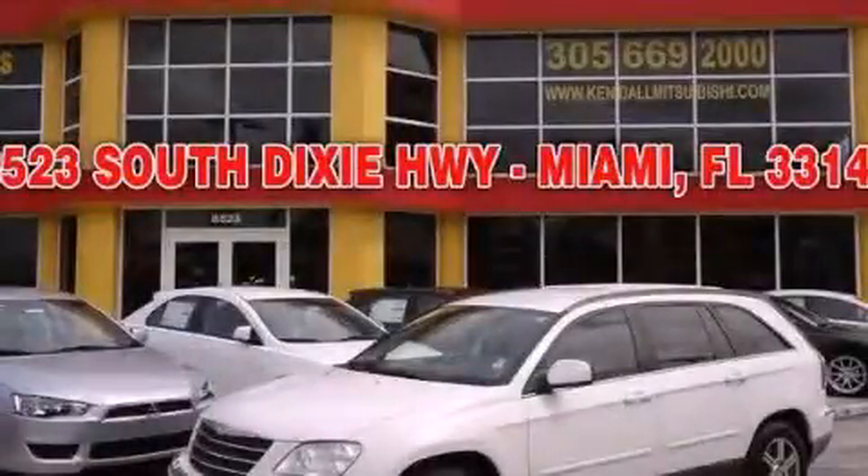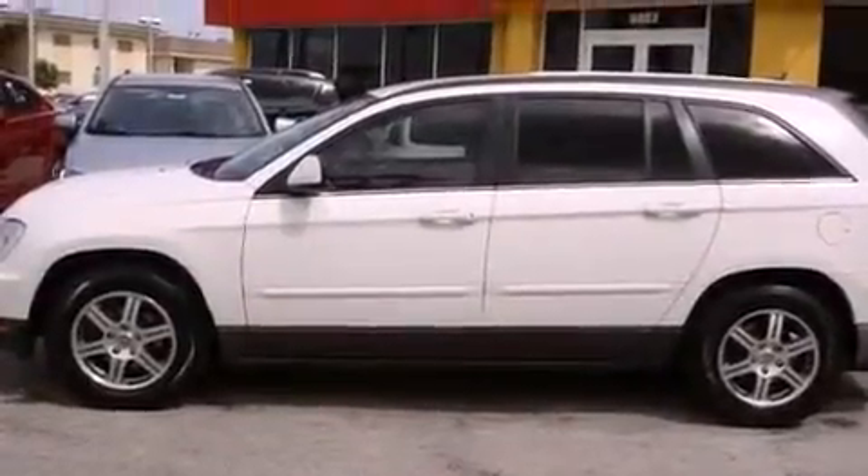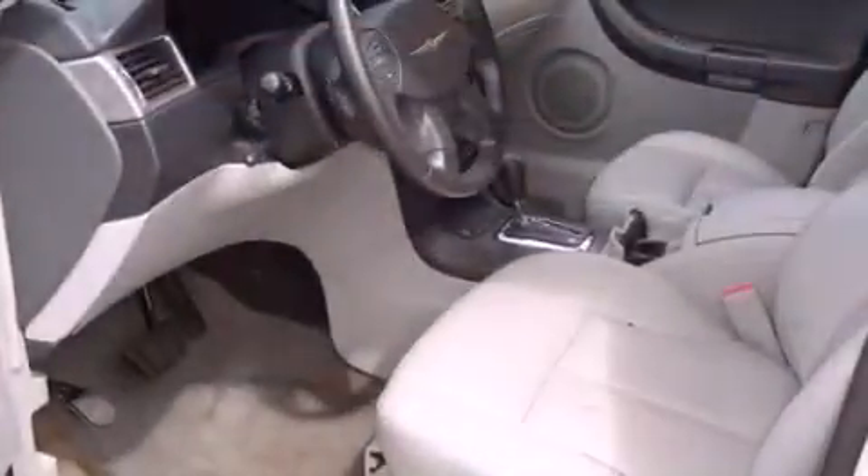This is a 2007 Chrysler Pacifica — room for the entire family. It has a 4.0-liter six-cylinder engine and a six-speed automatic transmission.